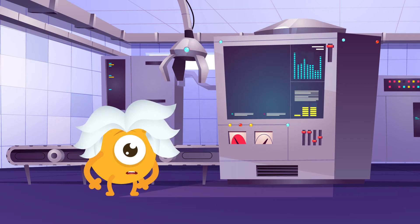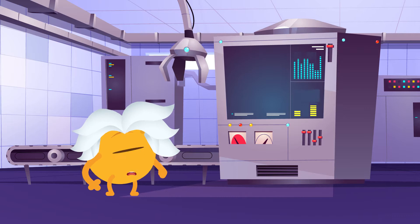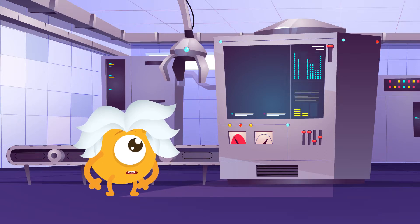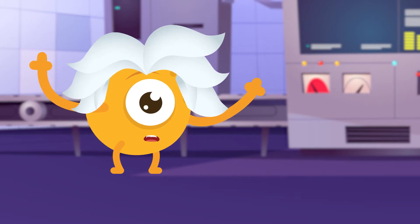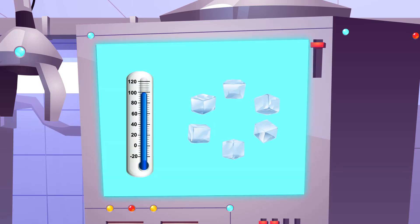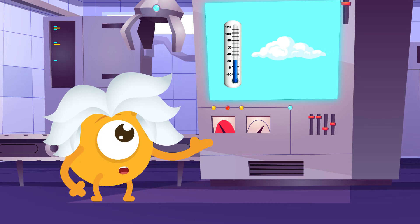I built this cloud machine so I can make all kinds of clouds. See this tank? It's full of water vapor. Water vapor is an invisible gas that's all around us. When water vapor gets cold enough, it turns into tiny little drops of water or ice that float in the air. And that's a cloud!